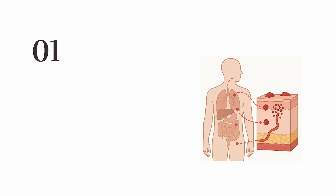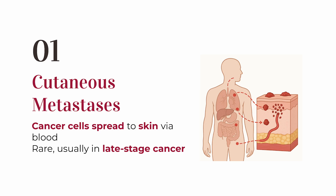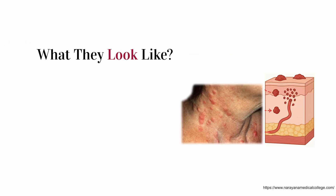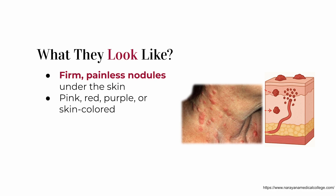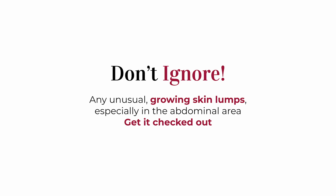We'll start with one that's a bit shocking: cutaneous metastases. This is when colon cancer cells actually travel through the bloodstream and start growing in the skin. It doesn't happen often, and when it does it's usually in later stages — but in some cases, these skin nodules are the first thing to appear. They usually look like firm, painless lumps under the skin, pink, flesh-colored, or sometimes red or purple. They often show up on the belly, especially near the belly button or around old surgical scars, and they can ulcerate, meaning the skin breaks down or gets crusty.